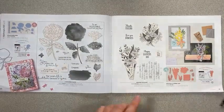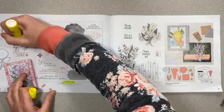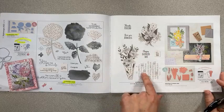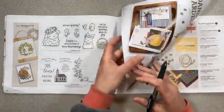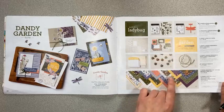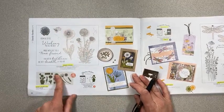Looking at a few more items — this one has the bundle here and the dies. I didn't see that one in the new catalog. I like this little newspaper print but I didn't see those in there either. The Dandelion Dragonfly Garden — and over here, the Garden Wishes stamp set and dies are in the new annual catalog.